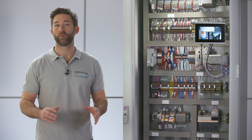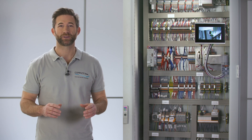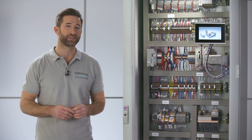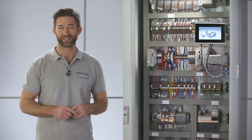We call COMPLETE-LINE the comprehensive approach for control cabinet building. This means that COMPLETE-LINE affects all processes involved in a positive way and improves the efficiency holistically.